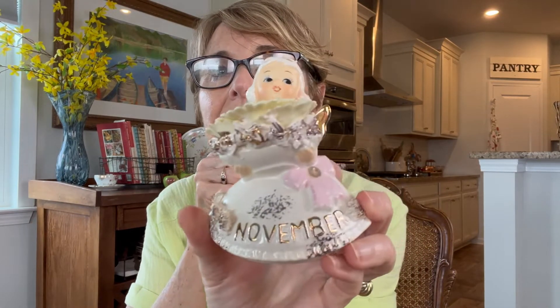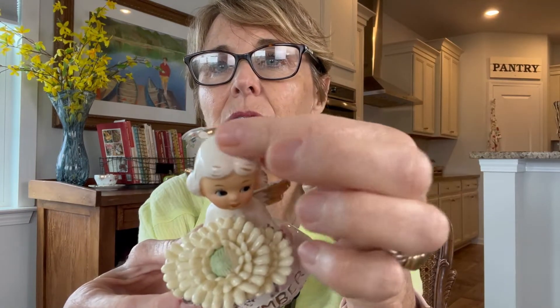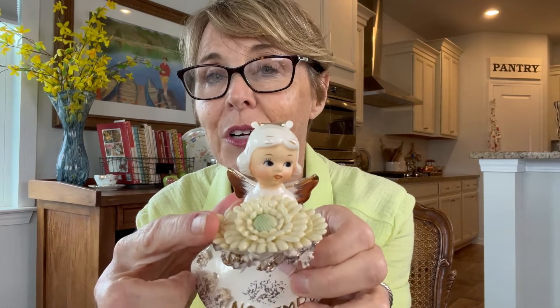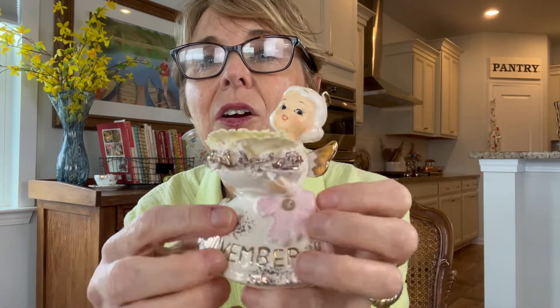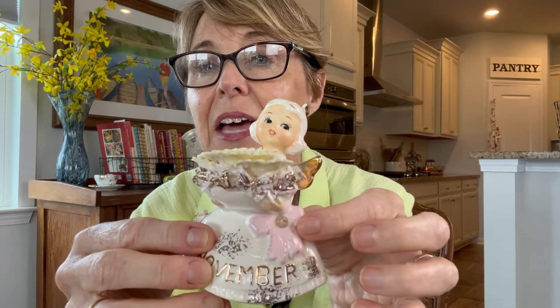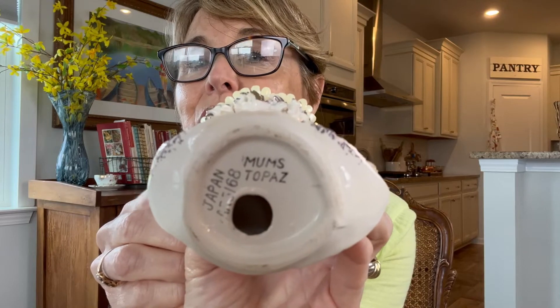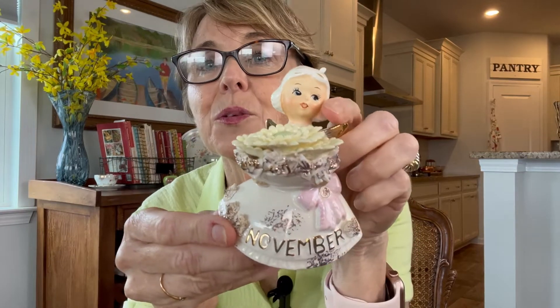These are both vintage. They are month angels. This one is November, and her little halo is broken. I think that happened in the box, because I found the piece of the halo and it's a clean break — I think I can just glue it back on and it should be fine. Look at her sweet little face. She is carrying a mum, which is the November flower. She's supposed to have a little topaz right here on her bow, but that was missing. On the bottom it says Japan, and then it says mums and topaz, which are the flower and gemstone for the month of November.